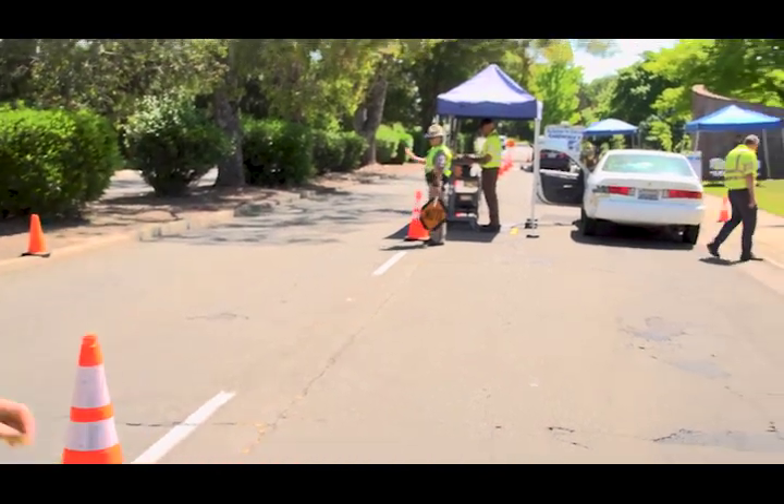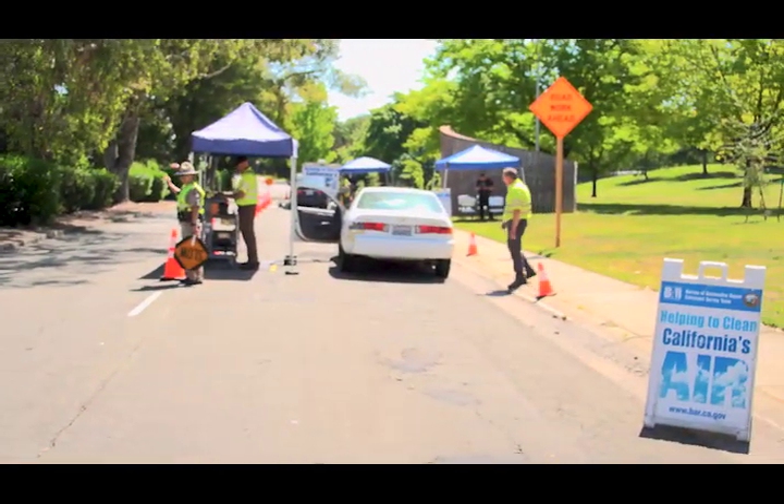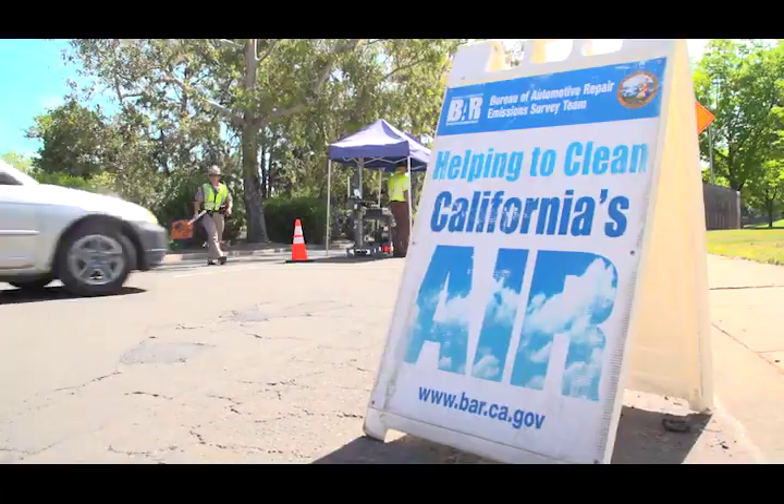The Bureau of Automotive Repair's roadside survey teams help evaluate the effectiveness of the California Smog Check Program. We test random zip codes in enhanced smog areas.